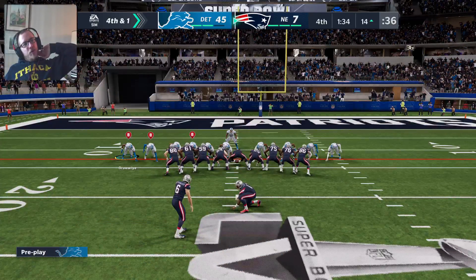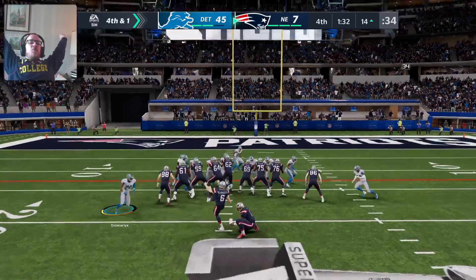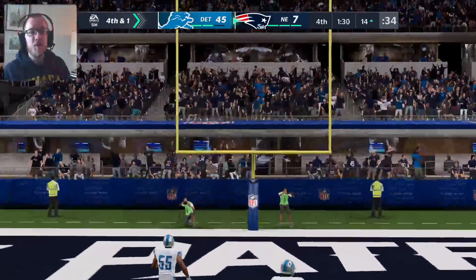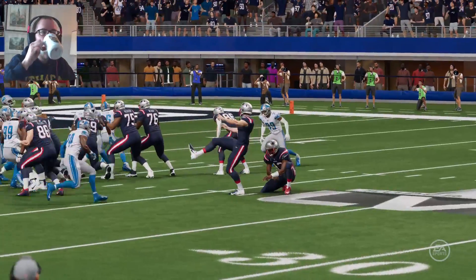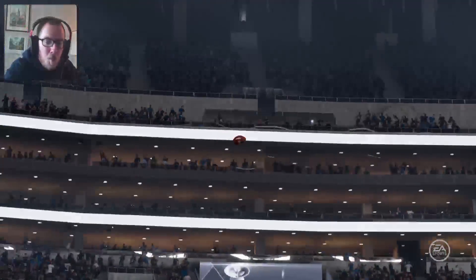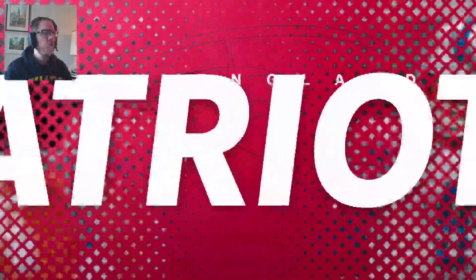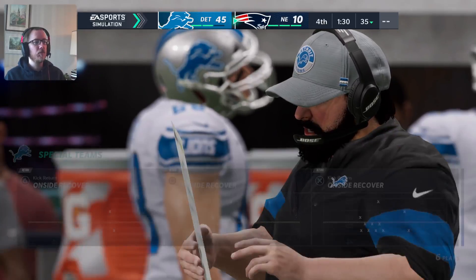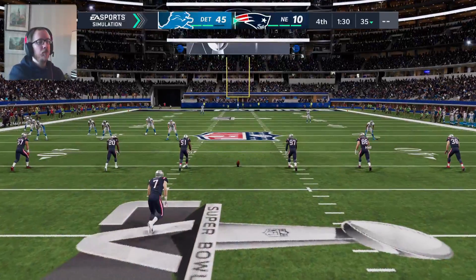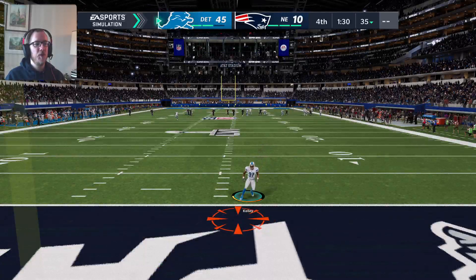I can't believe they're going for a field goal. The logic on a lot of these game management decisions with the computer makes no sense. They don't do an onside kick, but yet they settle for a field goal.